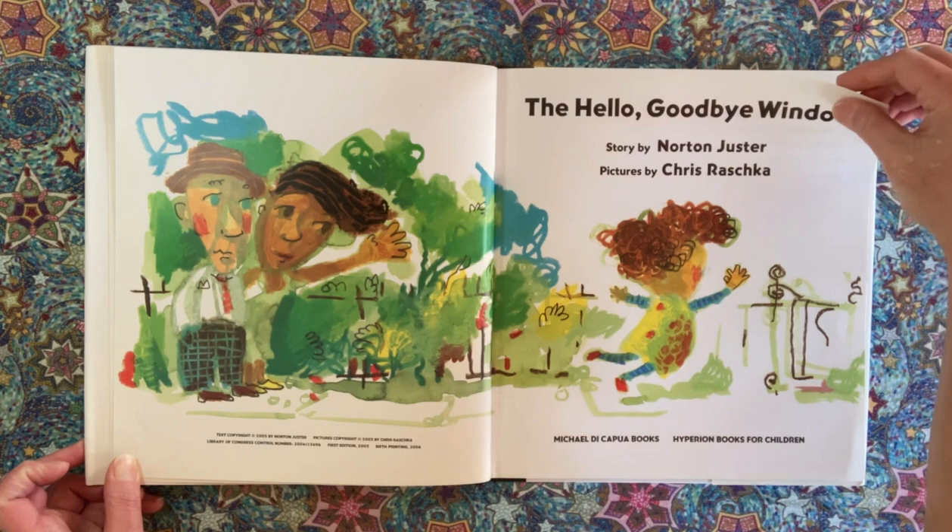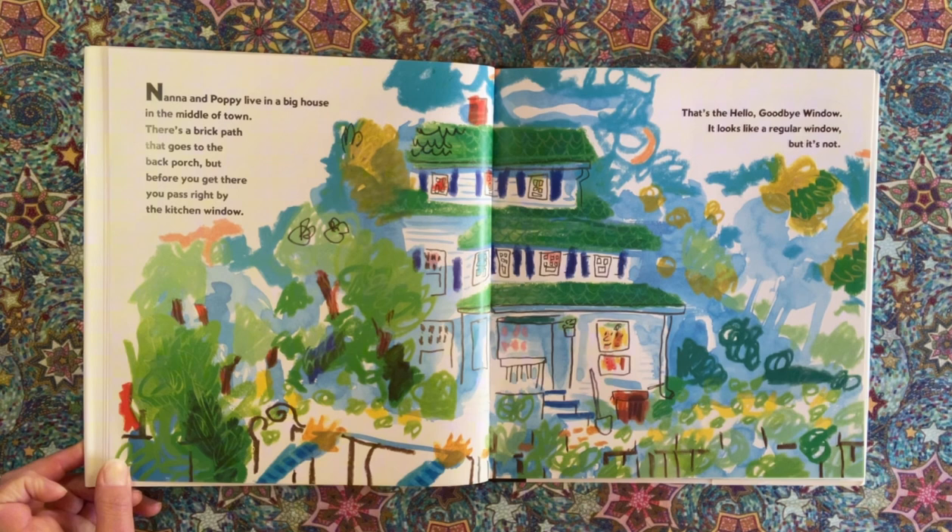Nana and Poppy live in a big house in the middle of town. There's a brick path that goes to the back porch, but before you get there you pass right by the kitchen window. That's the Hello Goodbye Window. It looks like a regular window, but it's not.